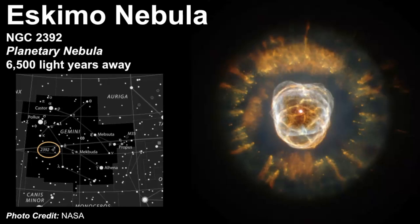Inside the Eskimo Nebula is a white dwarf, and there are two different sets of rings that surround it. When you're looking for this celestial object, you want to look towards the hip of Pollux — that's where you're going to find the Eskimo Nebula.